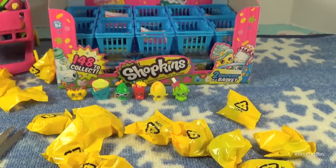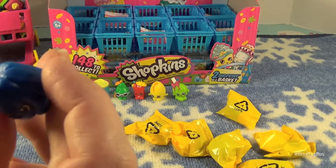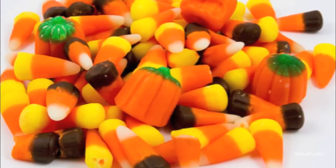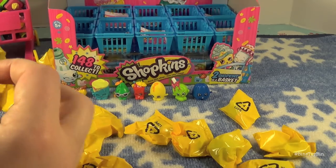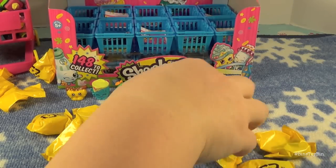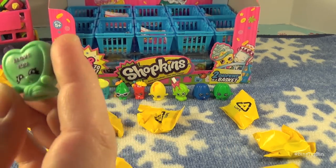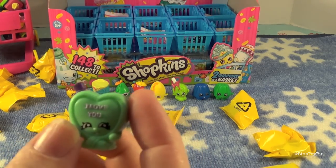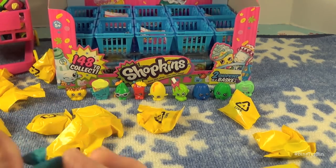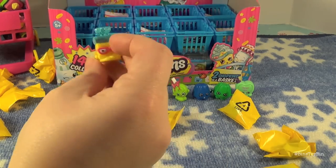Here are the next two for Ben to open. He got Wobbles — it looks like a Jell-O mold. Kind of looks like one of those pumpkins from the Autumn Mix without the pumpkin top. And Ben got both Wobbles versions. Then I picked Candy Kisses — we have the blue one and now we have the green one — and my other one is Bread Head again, a repeat. It looks almost like Spongebob.